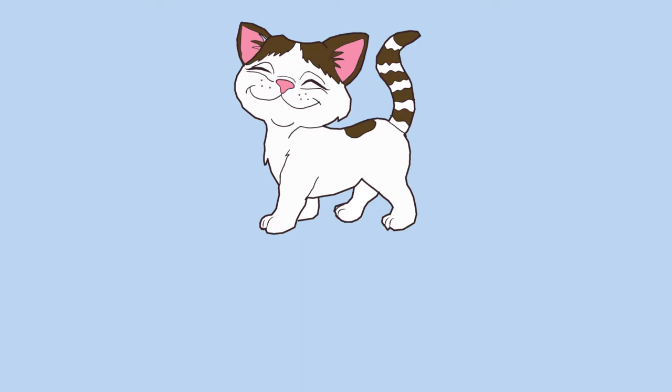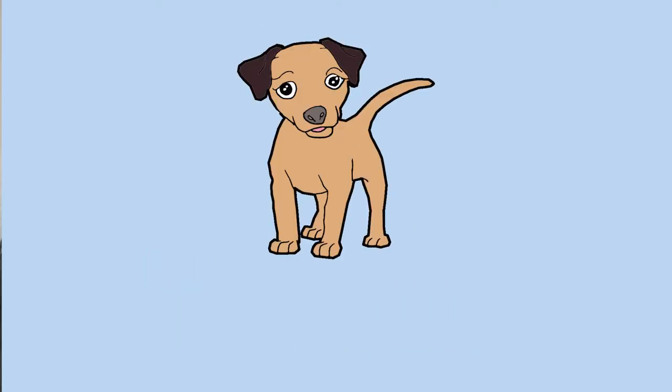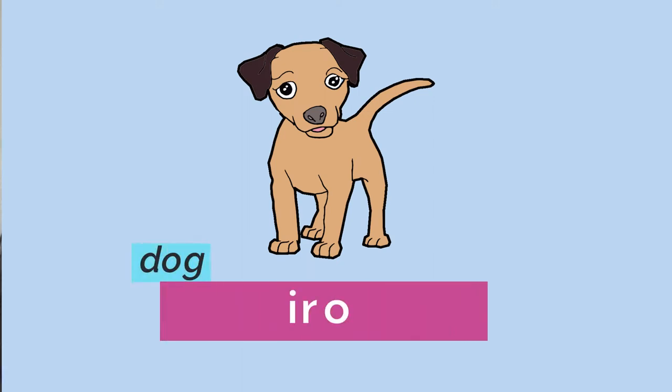Our first animal is cat. How do we say cat in Bisaya? The word for cat is iring. Our next animal is dog, which is iro. The word for dog has a rolling R — I'm still trying to practice my rolling R's, so listen to Riyansi if you want the perfect pronunciation.